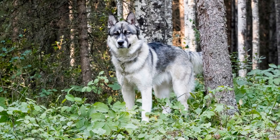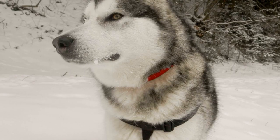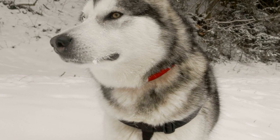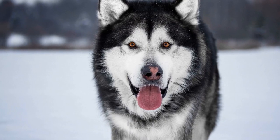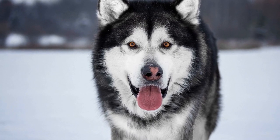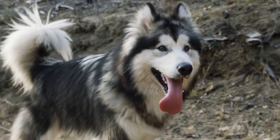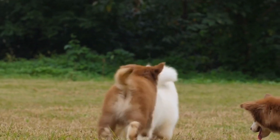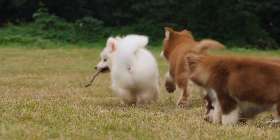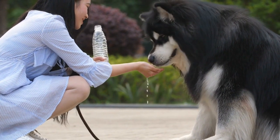These dogs are bred for endurance and have a strong desire for physical activity. If they feel confined or restricted, they may become restless and attempt to break free. Additionally, Alaskan Malamutes are known for their intelligence and problem-solving skills. They are quick learners and can figure out ways to overcome obstacles, including finding weaknesses in electrical fences such as gaps or areas with reduced voltage. Once they identify these vulnerabilities, they may exploit them to make their escape.